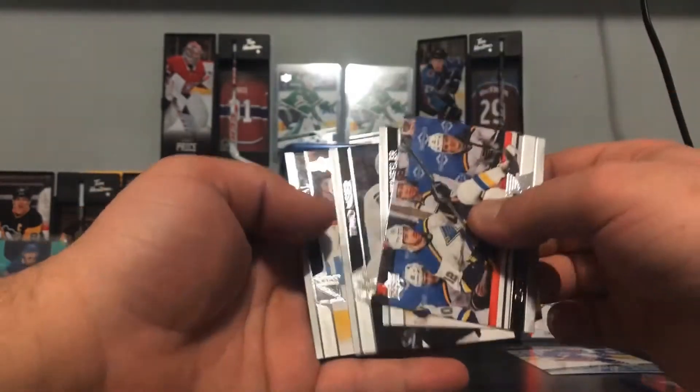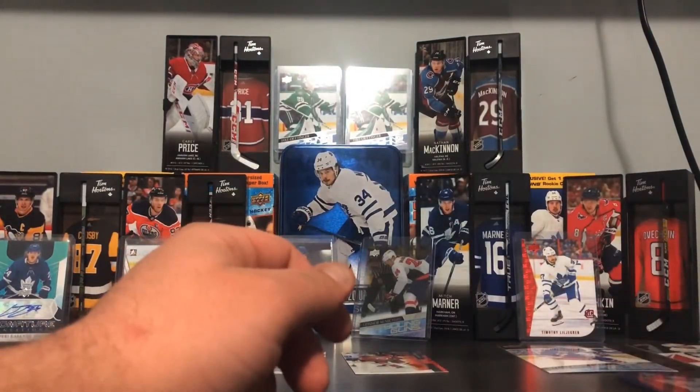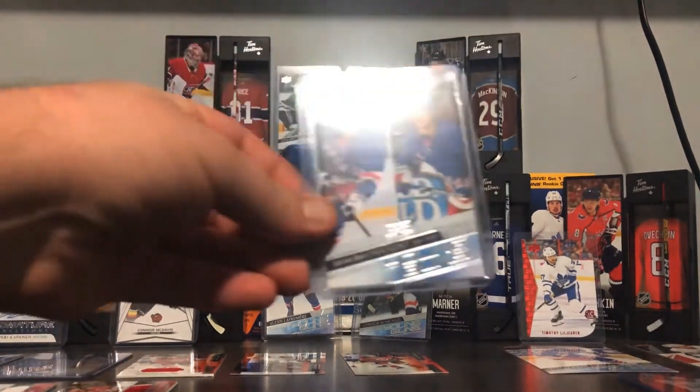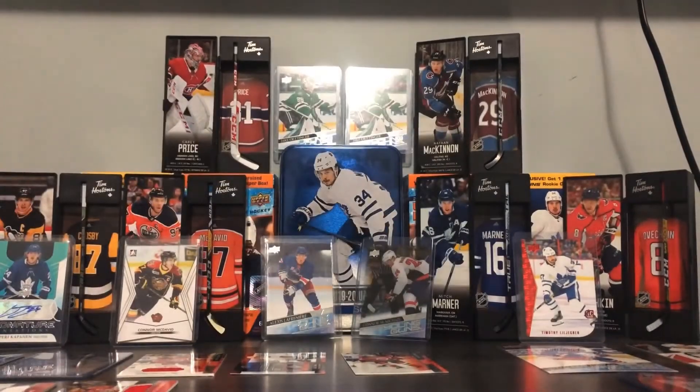Stars and Rangers, so no French variants there. Wow, what a finish to this box — just getting the checklist with Lafrenière's face on it is awesome.